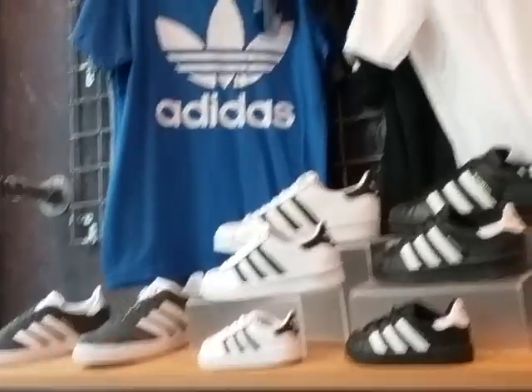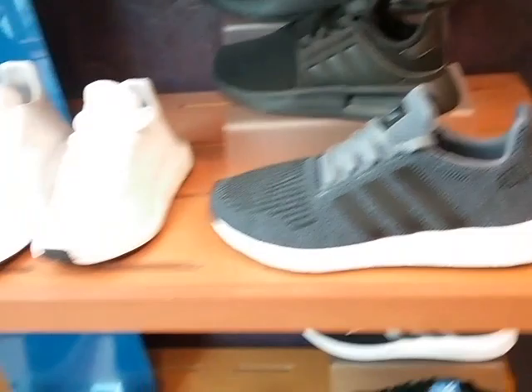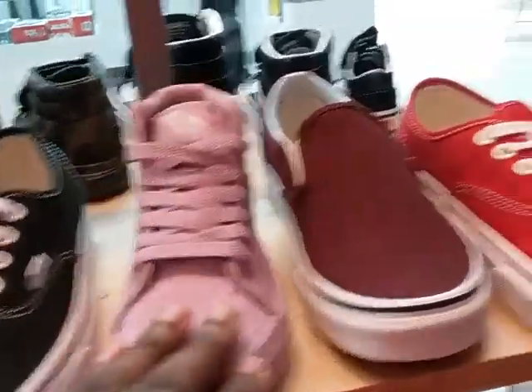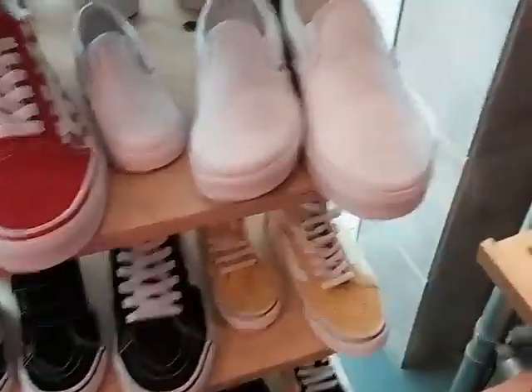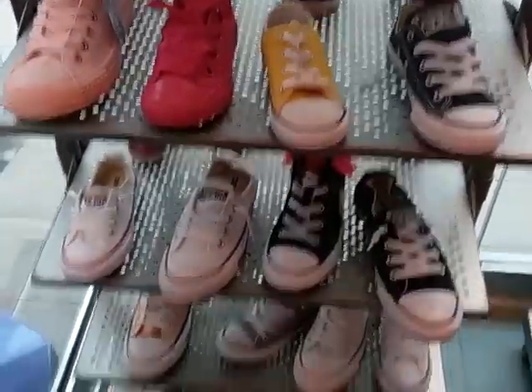These are Adidas for the boys' side — just a lot of black and white. Look at these Vans, some pretty colors. More Converse, guys.